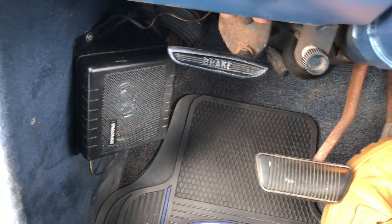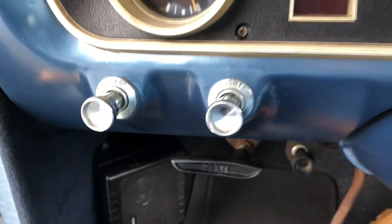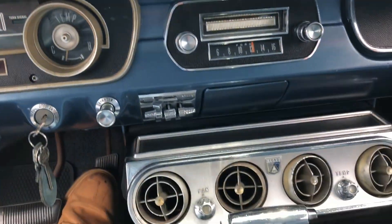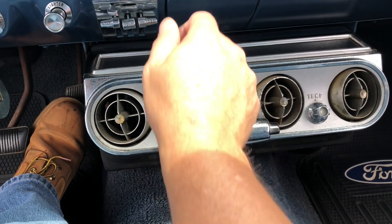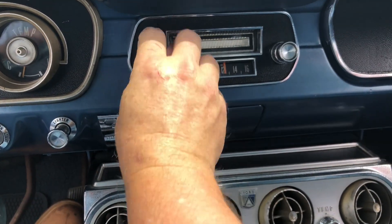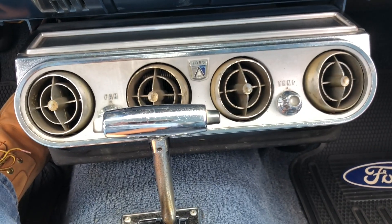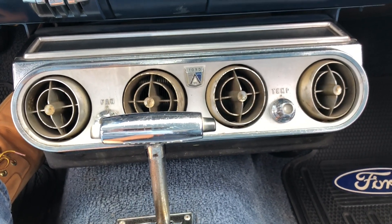Got some extra speakers put in. Parking brake works. Lights work — I'll show those to you in a second. Air conditioning works. You can probably hear it blowing. Boy, does that feel good in this hot North Carolina heat.